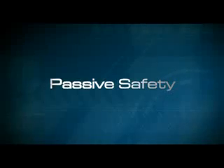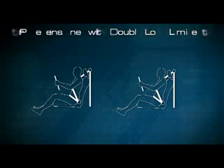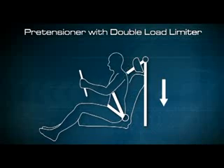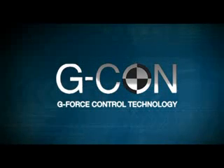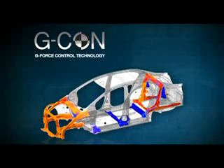Fitur Passive Safety untuk melindungi saat terjadinya kecelakaan seperti Dual SRS Airbags, akan mengembang pada kondisi tertentu untuk mengurangi cedera pada pengemudi dan penumpang depan. Pretensioner with Double Load Limiter — pada saat terjadi tabrakan keras, pretensioner akan mengencang sehingga tubuh tetap berada pada posisinya, dan load limiter mengurangi tekanan berlebih pada bagian dada untuk mencegah cedera. Teknologi orisinal Honda G-Con, G-Force Control Technology, berfungsi meredam dan menyebarkan benturan pada saat terjadi tabrakan.